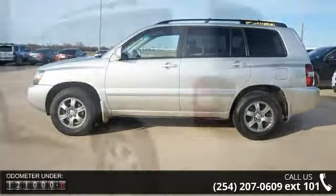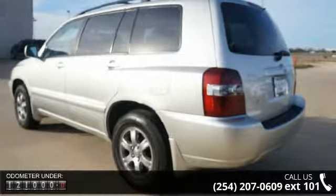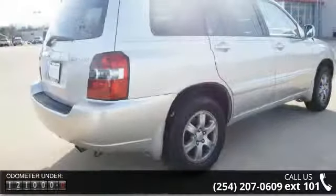Tinted glass, dual mirrors, driver side airbag, rear defroster, power windows, power driver seat, and alloy wheels.